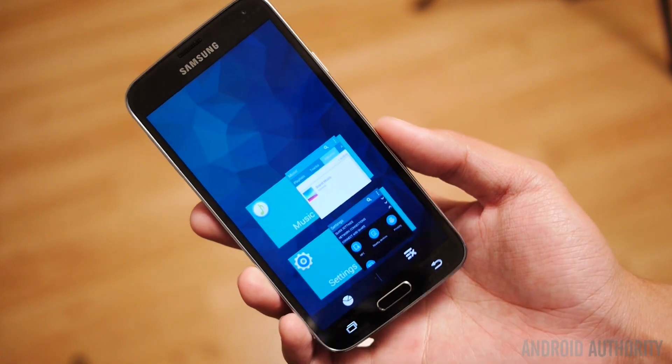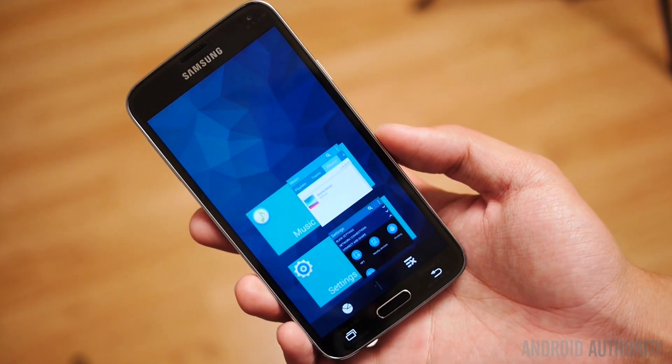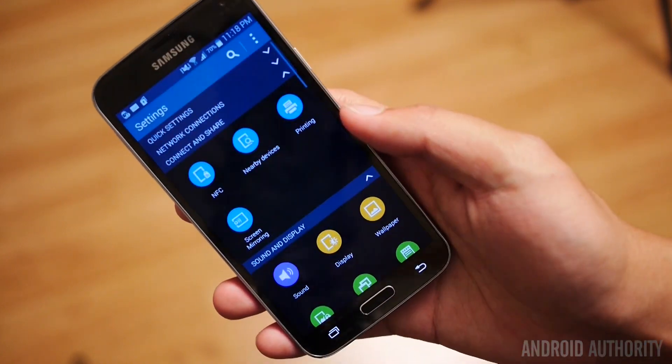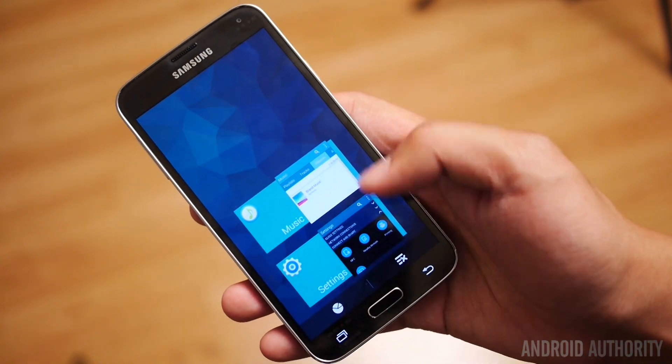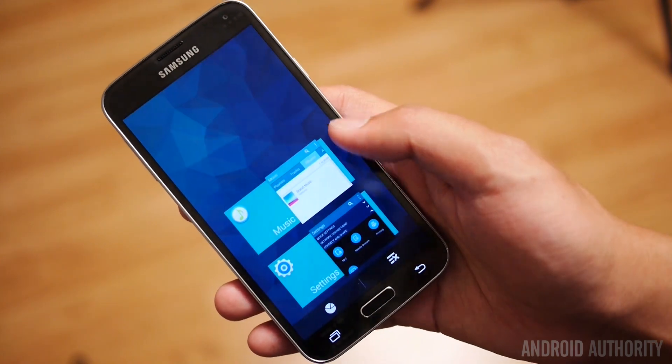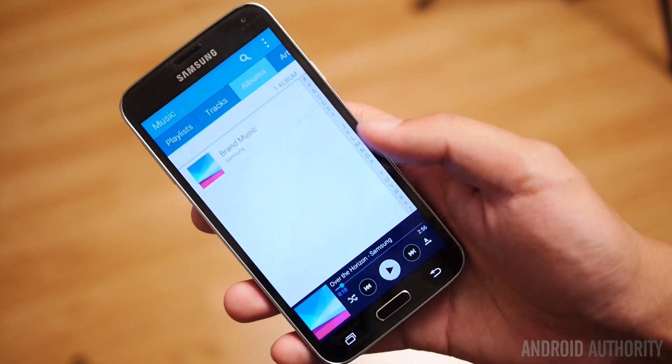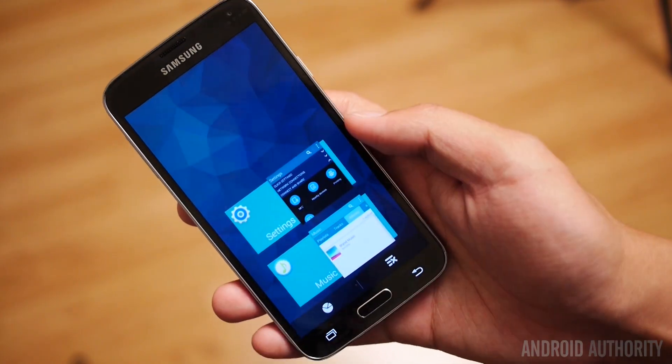If you're not a big multi-window user or into the other multitasking abilities in TouchWiz, this is a bit more your style because it's something you're more used to. It's now available to you instead of having to hold down the home button, and this is definitely something I enjoy because I'm used to this form of multitasking.